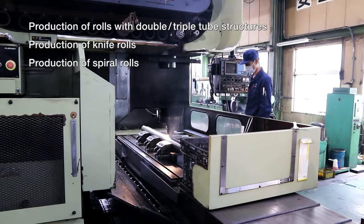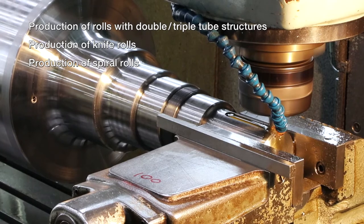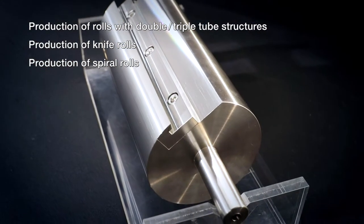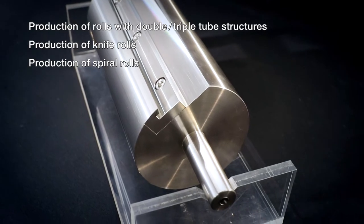The most difficult processing of rolls, such as those with double and triple tube structures through which a heat transfer medium circulates, knife rolls, and spiral rolls, is also where OTIC takes pride in specializing.